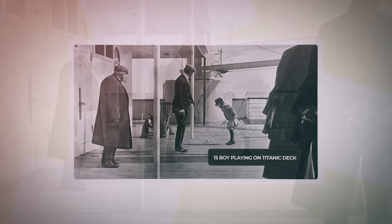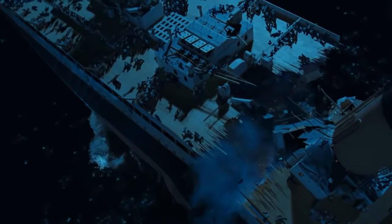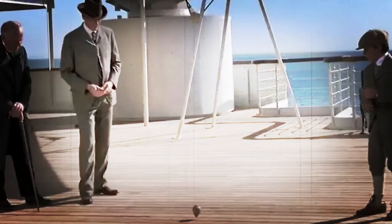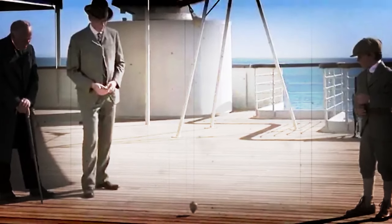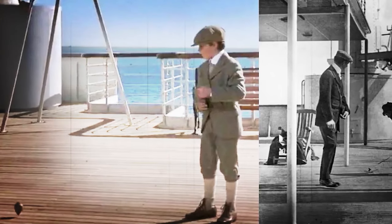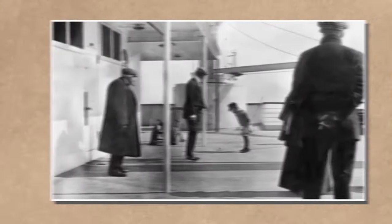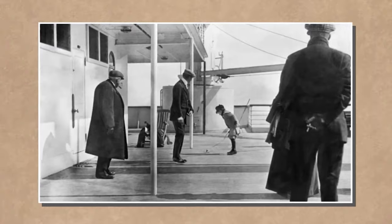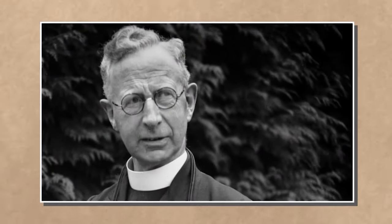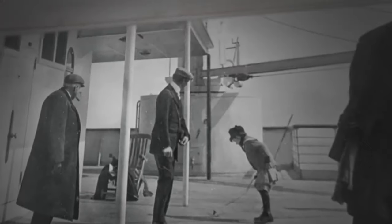In the meticulous recreation of the Titanic in James Cameron's 1997 film, even seemingly incidental scenes like a boy playing with a spinning top hold historical accuracy. This moment mirrors a real photograph taken on April 11, 1912, featuring first-class passenger Frederick Speddon and his six-year-old son Douglas. Captured by Jesuit priest Francis Brown, the image encapsulates life aboard the Titanic.